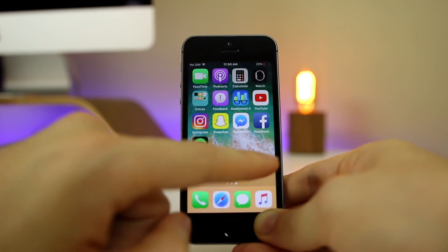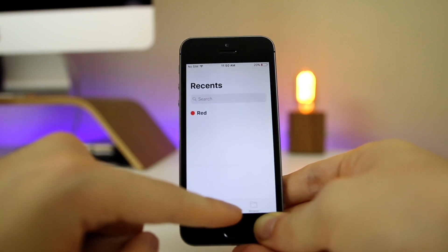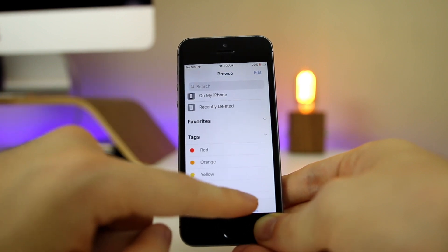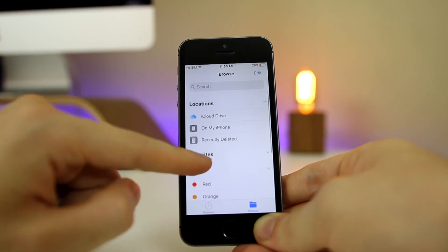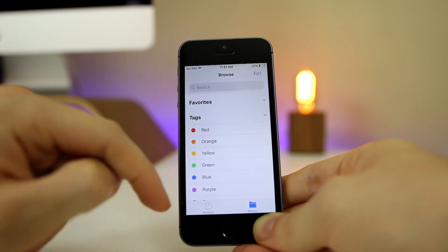The new Files app lets you see all the files you have synced in iCloud Drive from your Mac and other sources. It's not really a full file system like many people expected, but you can see iCloud Drive, Recently Deleted, and tags if you've tagged things in macOS.